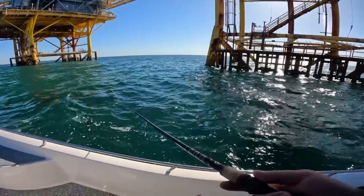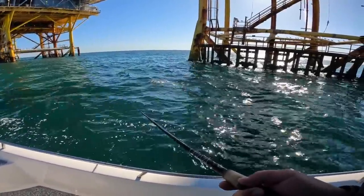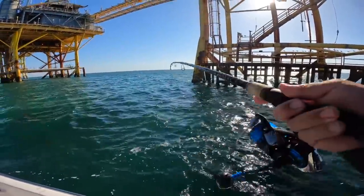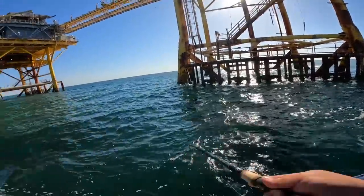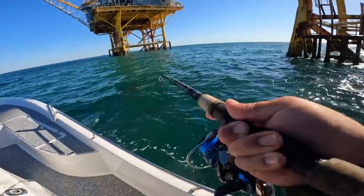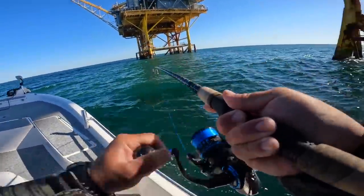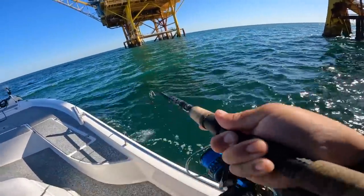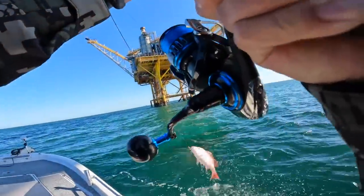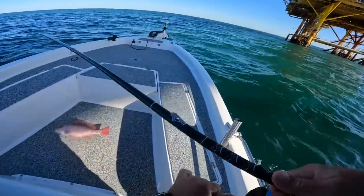I'm going to drop that back down, just kind of jigging it in place - 55 feet right here. Oh, and just like that they freaking smack it on the fall. Majority of the time is when they're going to hit it. We really have to get them up fast so they don't get you stuck. That's another big red - it sucks these things are out of season right now.